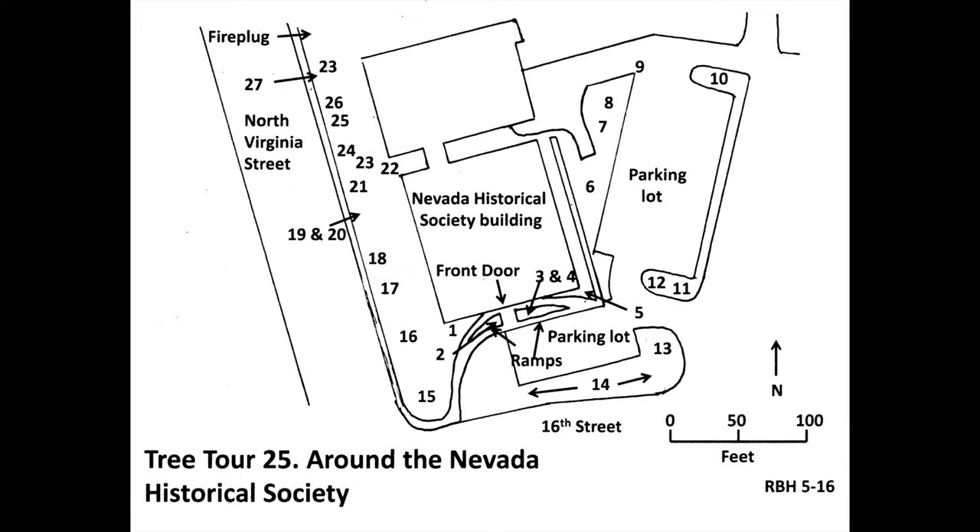At the next corner of the parking lot, at number 10, is the fourth pine, the second with two needles in a bundle — Austrian pine, scientific name Pinus nigra, native to Europe. Austrian pine is the most commonly planted tree species in this area because it grows quickly to medium size and is resistant to pests. Note that the trunk is gray and is straight.